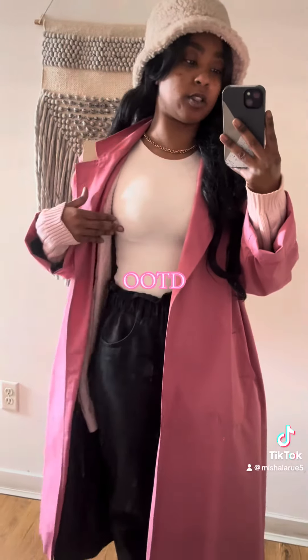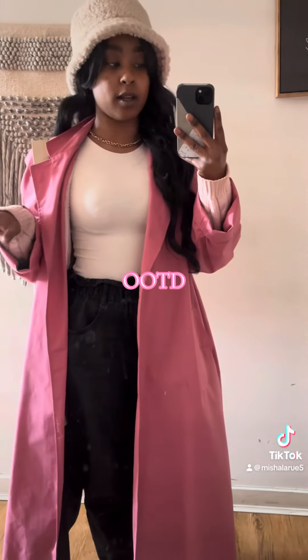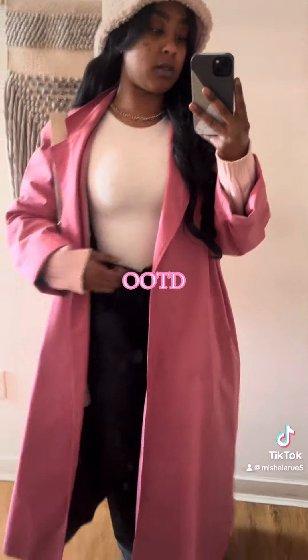I also have on a bodysuit from Madrag. Just your plain tan, cream, white bodysuit.